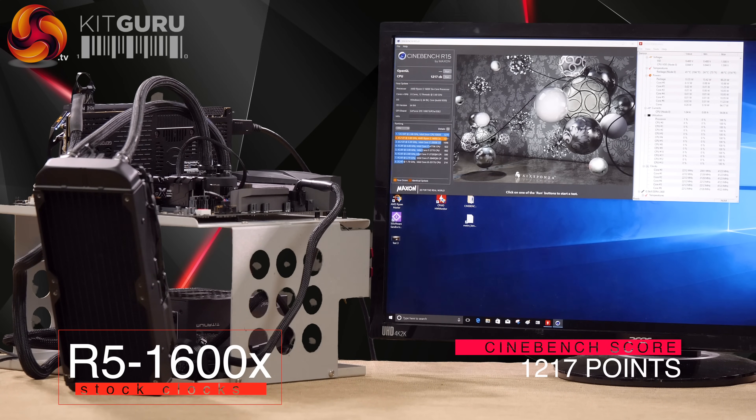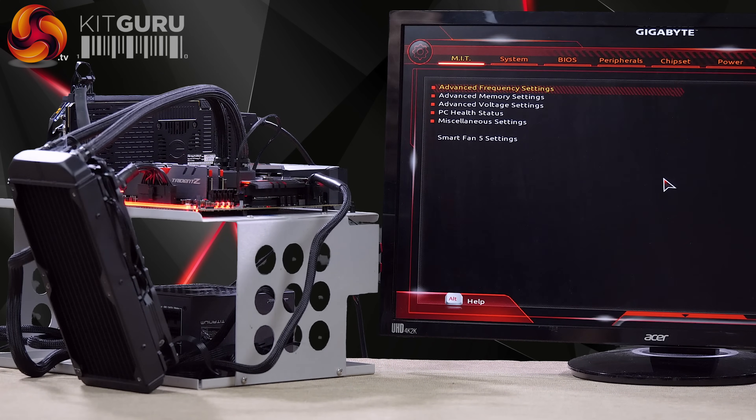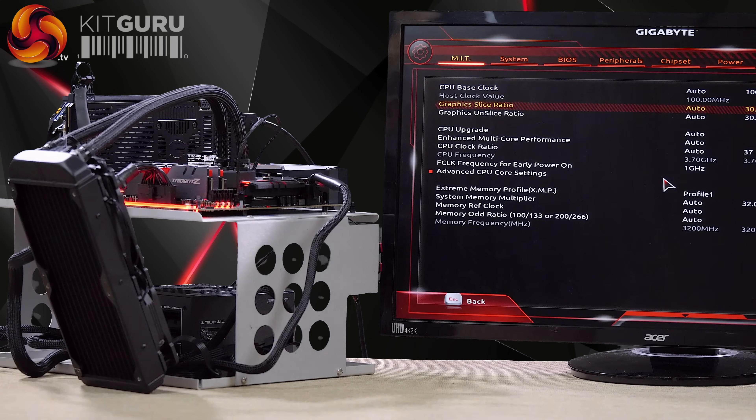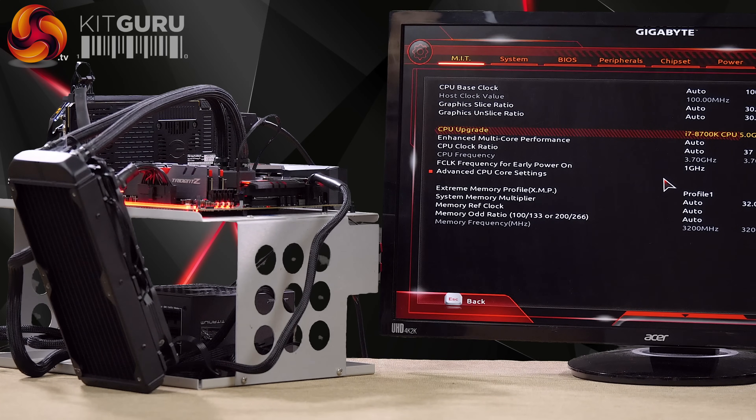Beaten by the new Coffee Lake 8700K. Now in the Core i7-8700K Z370 Aorus Gaming 7 BIOS — in the MIT section, go to Advanced Frequency Settings, go down to CPU Upgrade. We've got the various K-SKUs: 8350K, 8600K, 8700K. Do we want 4.8, 4.9, or 5GHz? We'll have 5, thank you very much.